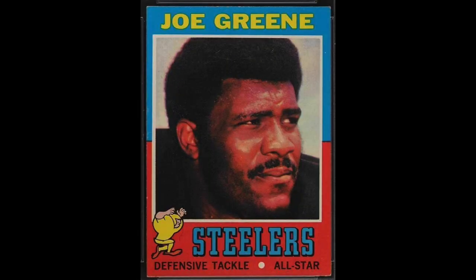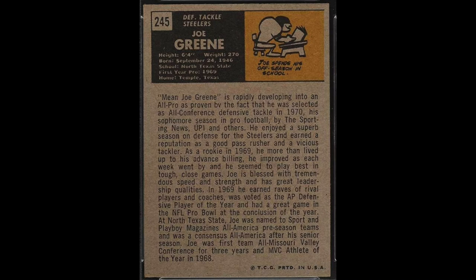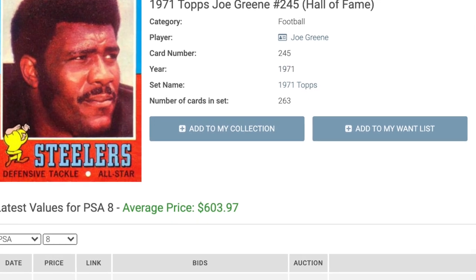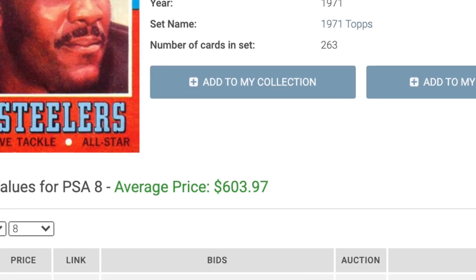Number 4 — a lot of cool nicknames on this list, and this may be my favorite: Mean Joe Green and his 1971 Topps rookie. I wonder if his friends just called him Mean. The Steelers defense of the '70s that won four Super Bowls was absolutely stacked with stars and Hall of Famers, and Green may have been the best of all. Mean Joe Green was considered a ferocious and intimidating player on the field, but he actually was known as an extremely nice guy off the field. If you want his rookie card in a PSA 8, you'll need to come up with $604.